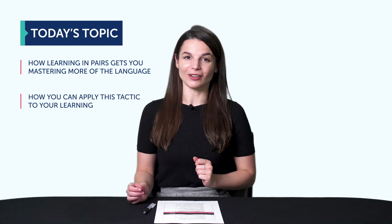You'll discover: one, how learning in pairs gets you mastering more of the language, and two, how you can apply this tactic to your learning.